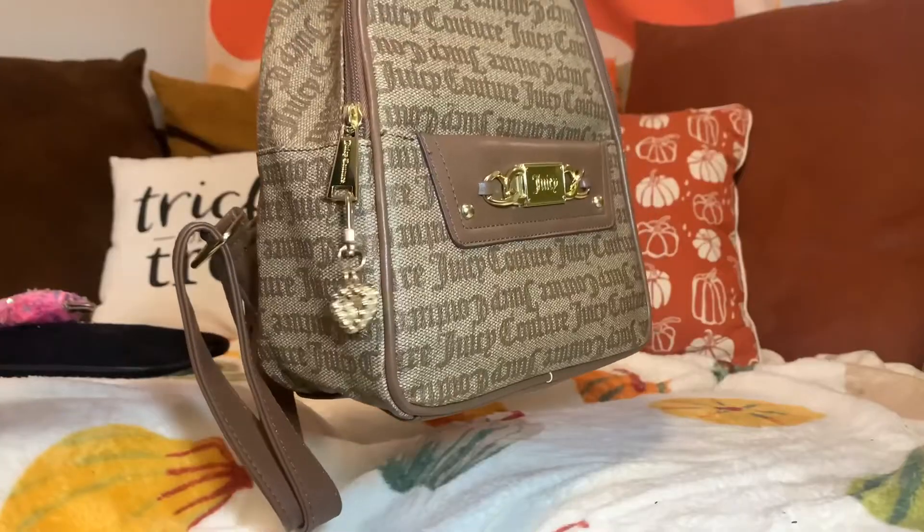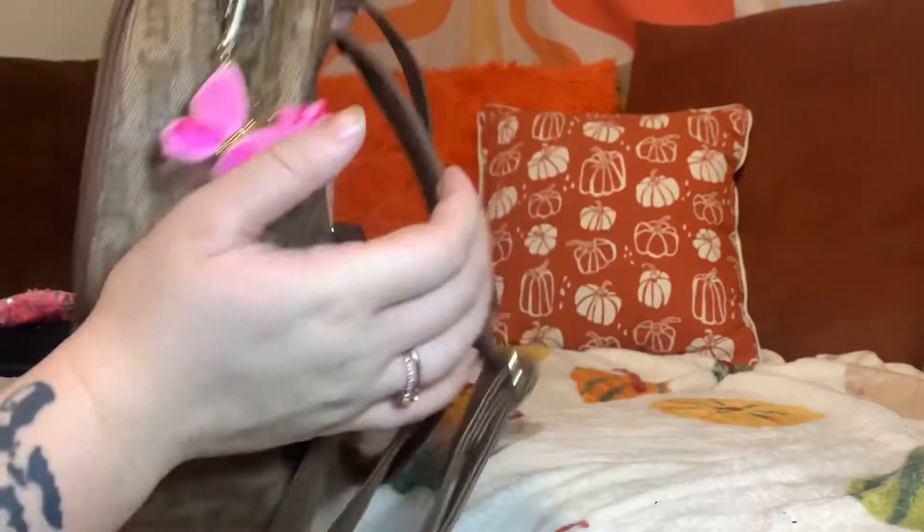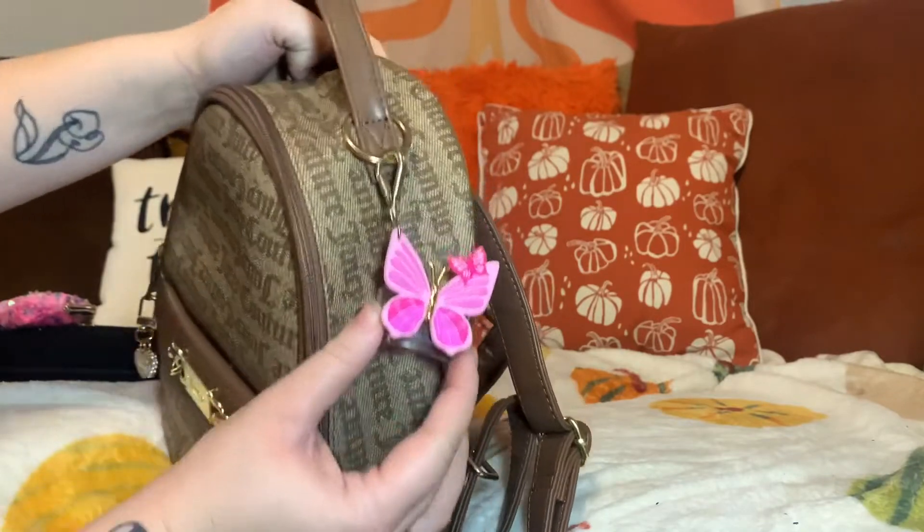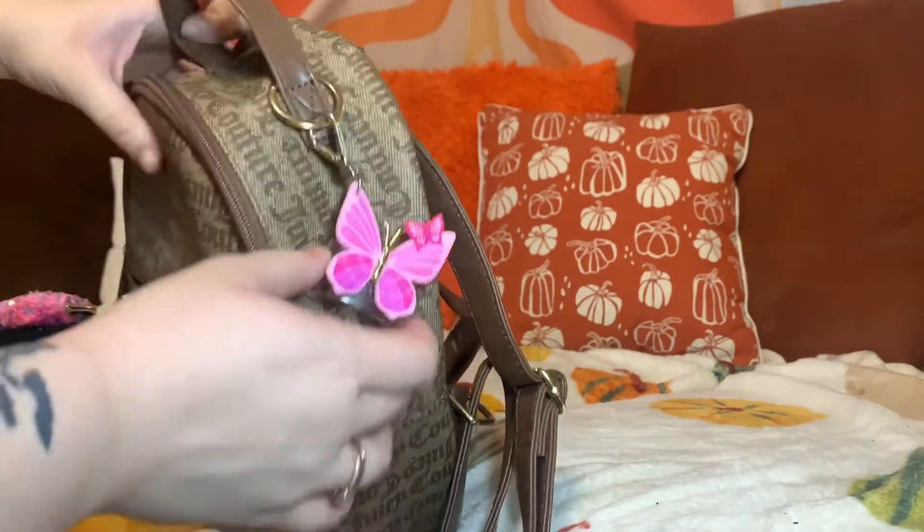I put this charm as a zipper pull on here from Shein. And then I have my Butterfly Bath & Body Works pocket back holder that I will be putting my hand sanitizer in.